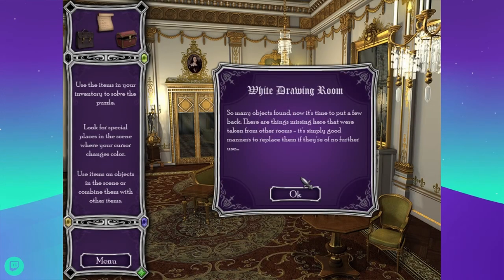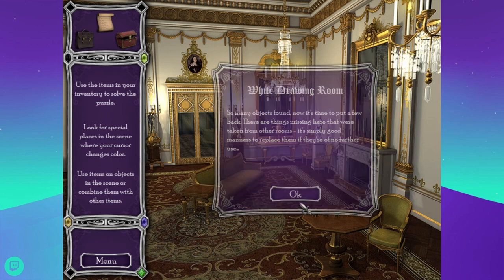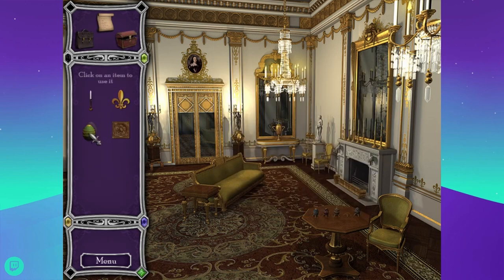So many objects found — now it's time to put a few back. There are things missing that were taken from other rooms. It's simply good manners to replace them if they're of no further use. The egg goes on the table and this panel goes up there. Where does the fleur-de-lis go? The candlestick goes over here. Oh, there it is — it's a wallpaper pattern.